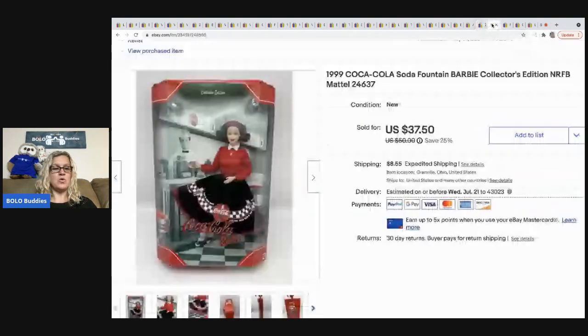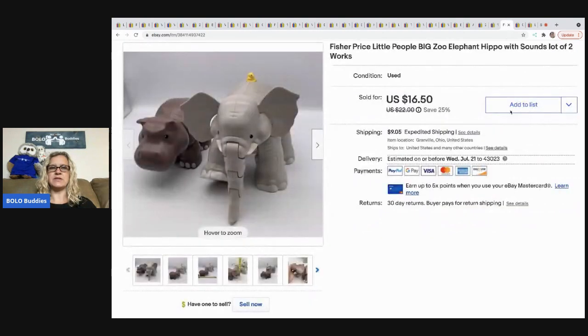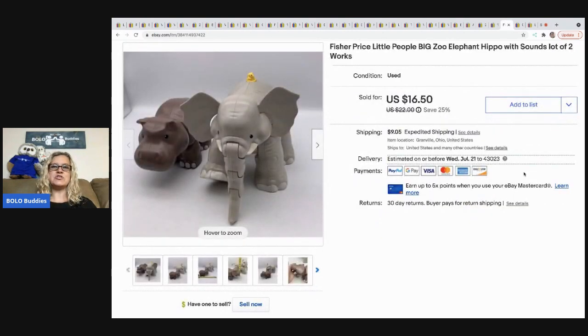The next item is this Coca-Cola Barbie. She sold super fast — I actually got two of these at $5 each. Took a best offer of $30 and the buyer was all in for $40.10. If I remember correctly, that one sold internationally.